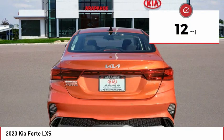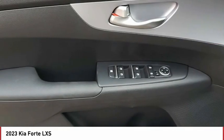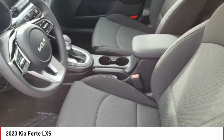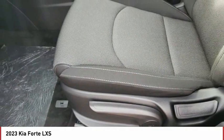This vehicle has less than 100 miles. Here are some of this vehicle's great options: tire pressure monitor, aluminum wheels, brake assist, traction control, stability control, and daytime running lights.